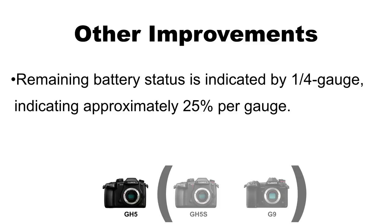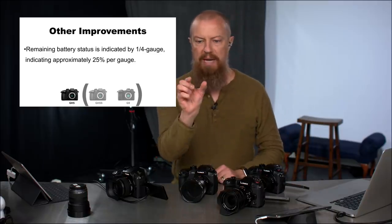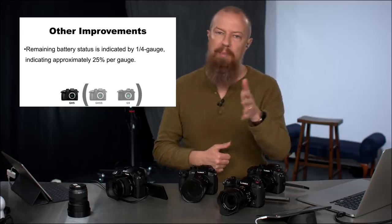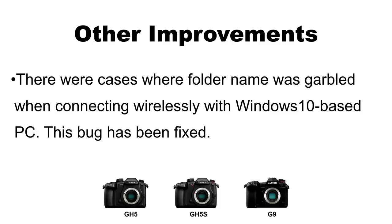Remaining battery status is now indicated by a quarter gauge showing approximately 25% per bar — this was already on the GH5S and G9 and has now been added to the GH5. Previously the GH5 battery indicator was divided into thirds; now it's divided into quarters, giving a slightly more accurate representation of battery status. Also, a bug where folder names were garbled when connecting wirelessly with a Windows 10 PC has been fixed — not something I encountered, but if you have, it's now resolved.